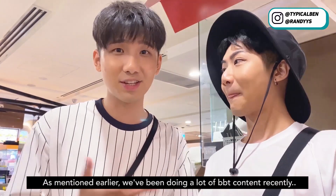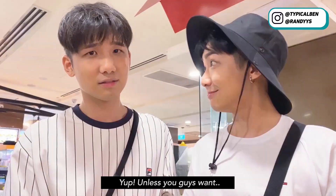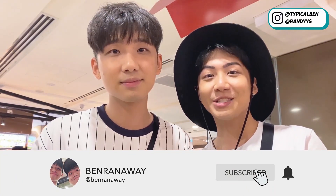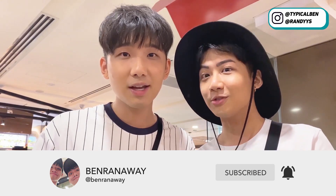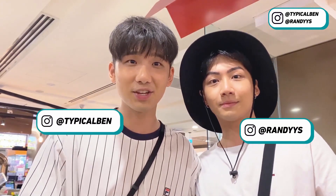That's all for the video. We've been doing a lot of bubble tea content recently, so we don't think we'll be doing more unless you guys want us to. Remember to subscribe and click the notification bell so you'll get notified when we upload new videos. Don't forget to follow us on Instagram. We'll see you guys in the next video, bye!